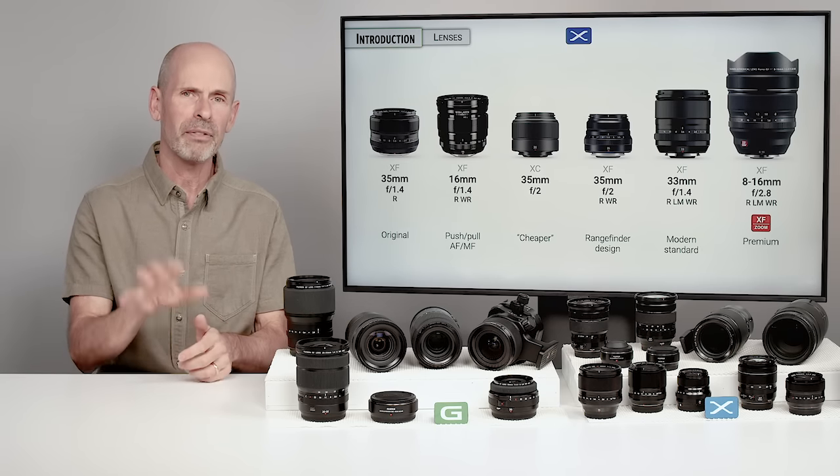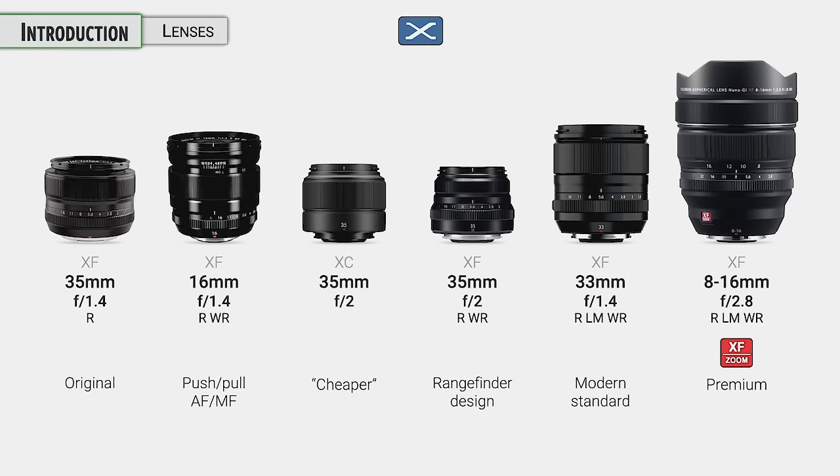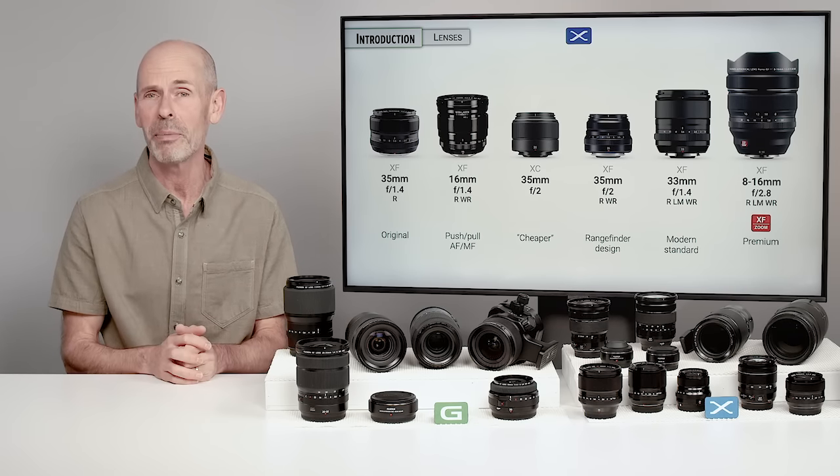Some of their lenses are going to have a red badge on them to let you know this is their premium stuff. They aren't really clear as to which lenses get the badge and why — it's clear which ones have it, but what the classification criteria is, I don't know. The good ones do have the badge.